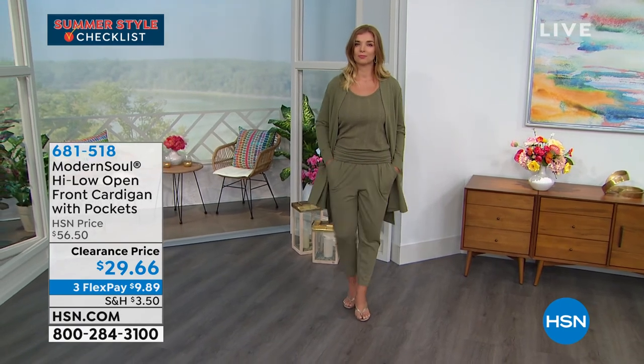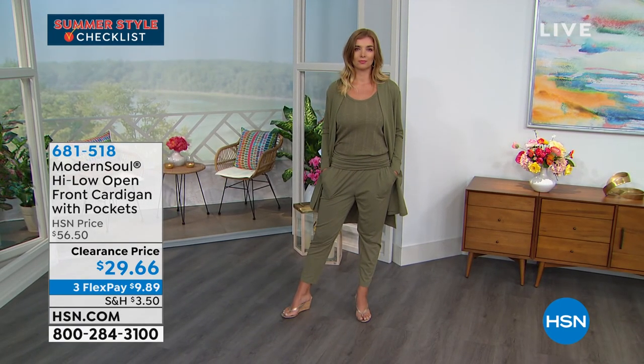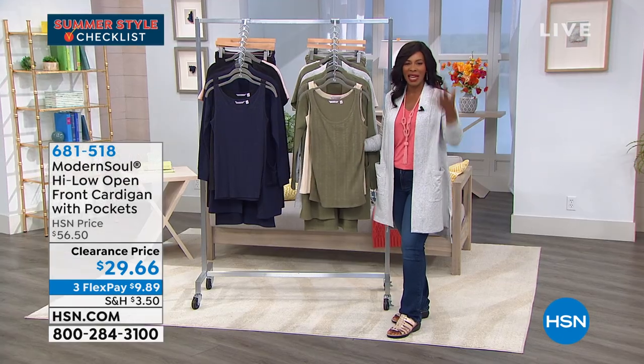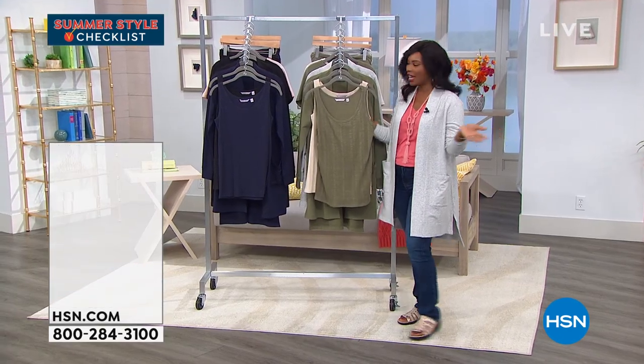Now I'm going to show you the tanks. What I like about these tanks is that they're not just basic — when I say basic, I mean there's nothing to them.